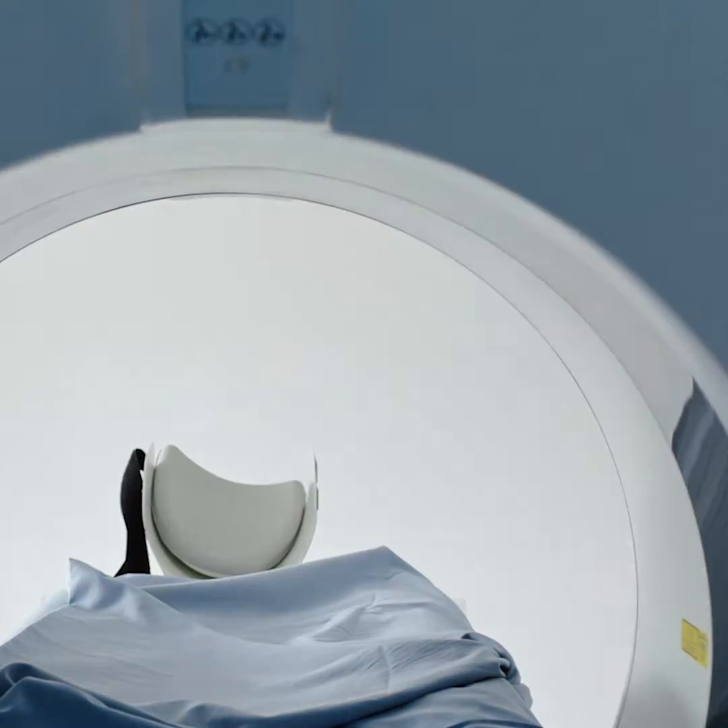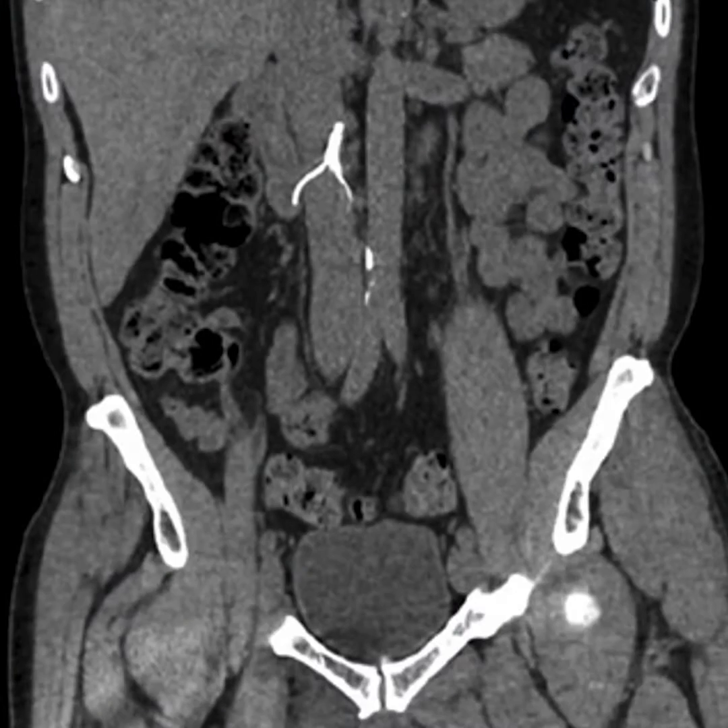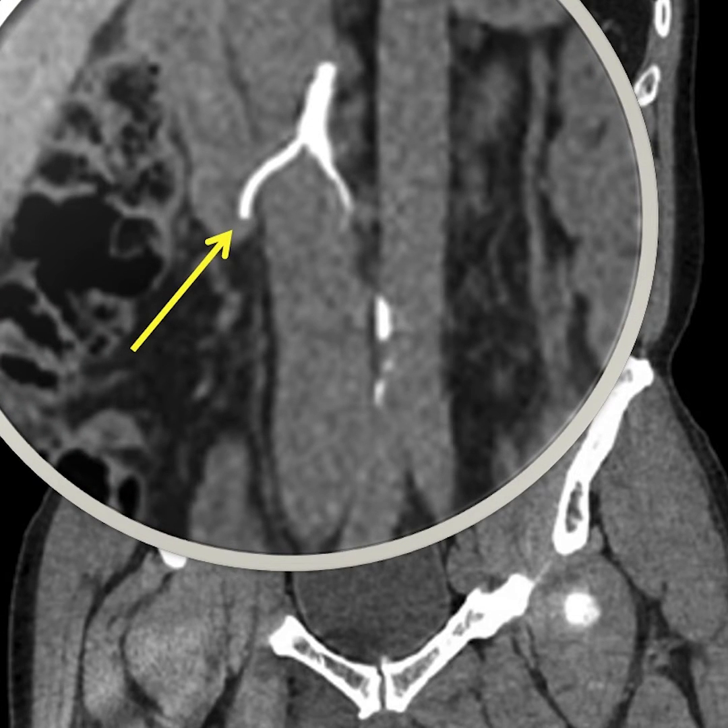It showed his filter's legs are now penetrating through his IVC, causing his severe pain. John thought his only options were to live with the pain or have a major open surgery to remove that embedded filter — one that was now stuck in place with 16 years of scar tissue.